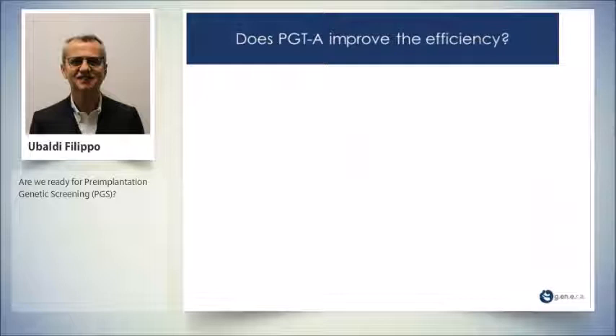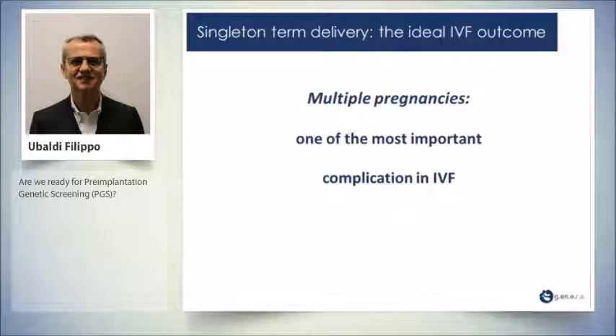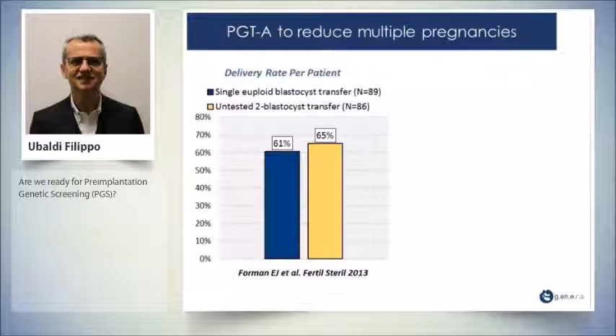The last question: does PGT improve the efficiency of treatment? To increase efficiency means decreasing negative events: multiple pregnancies, abortions, ectopic pregnancies, decreased time to pregnancy, and probability of dropout. The answer is yes. Multiple pregnancy is one of the most important complications in IVF, with well-known risks for the patient and for the babies.